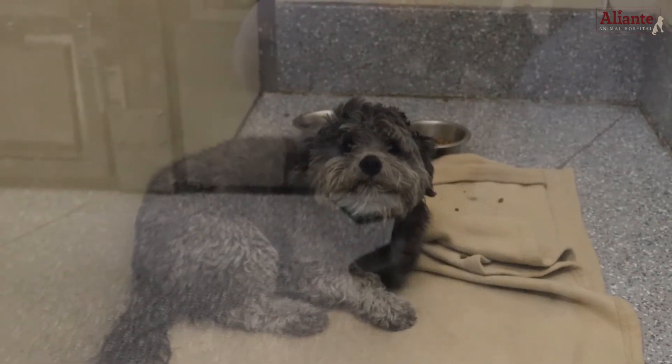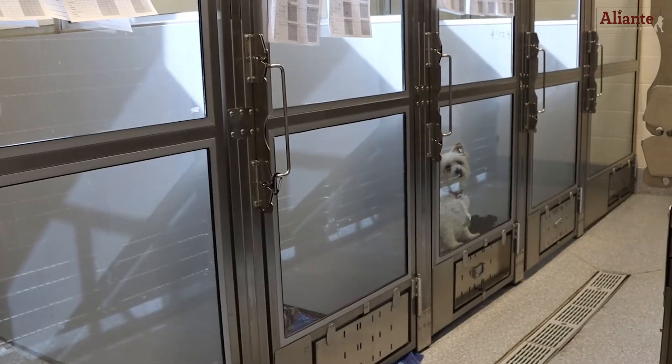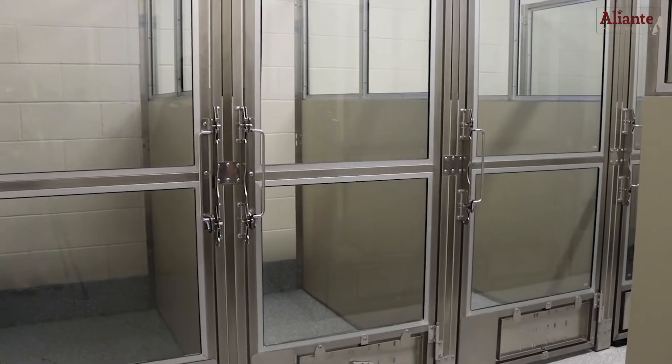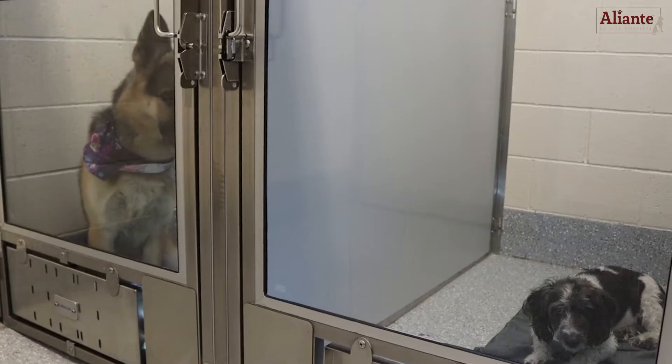For canines weighing 35 pounds or under and are staying for an extended period of time, we suggest boarding in our bronze or silver dog runs. Both kennels are three feet wide and five feet deep and can accommodate one to two pets.